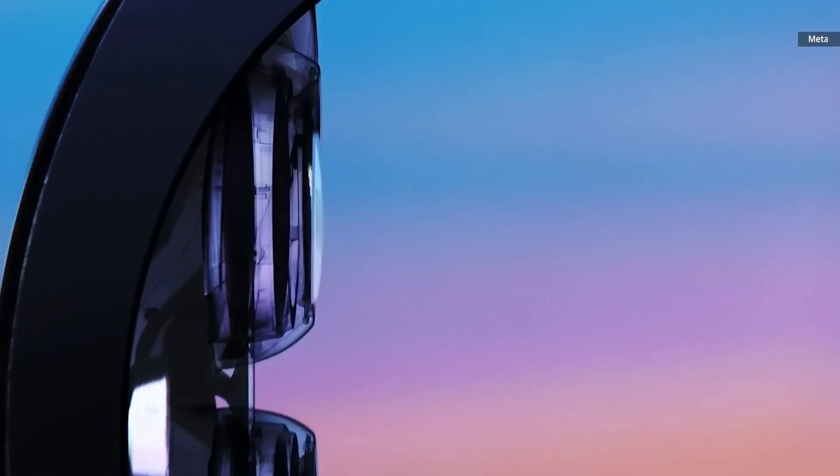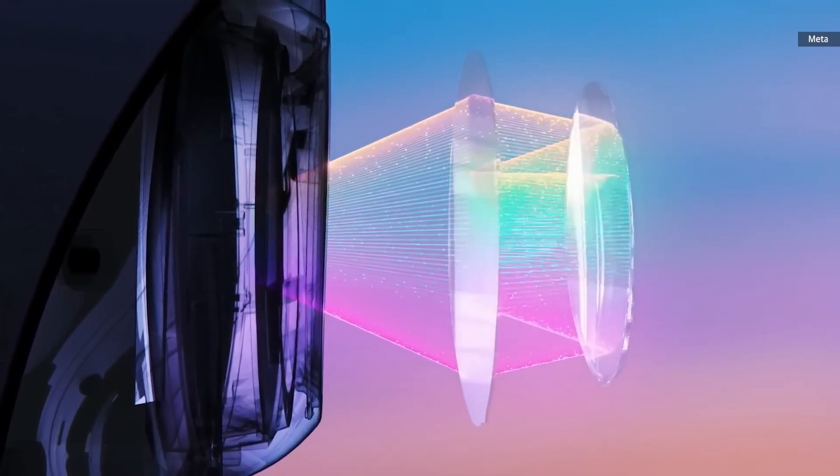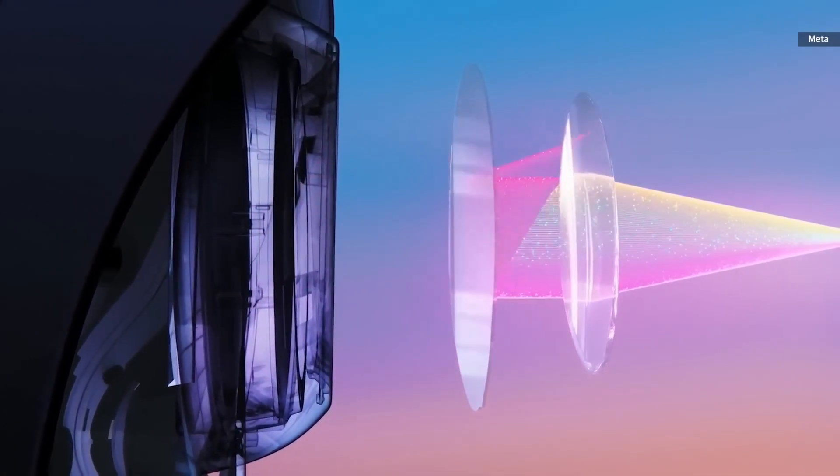We've also redesigned the whole optical stack to make it better than anything we've shipped before. The new pancake lenses work by folding light over several times and let us make the display 40% thinner compared to Quest 2.